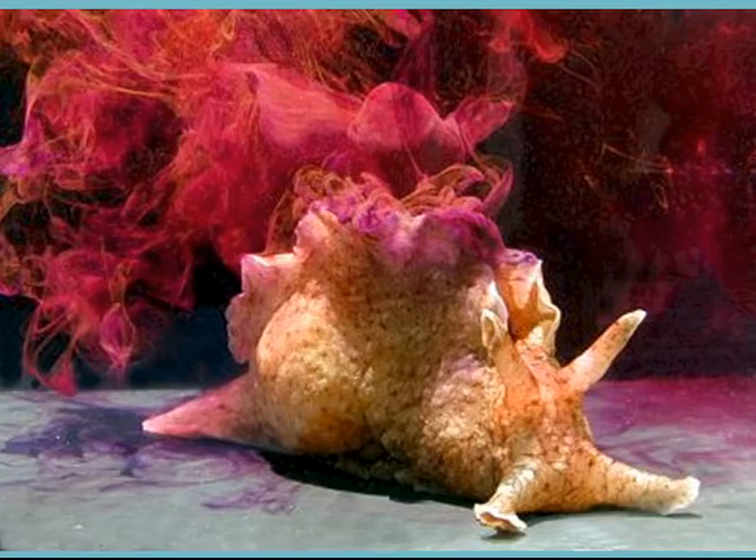Here's a sea hare. These ones are named from the projections on their bodies, which sort of look like rabbit ears. You'll see that this little bit of purple smoke is hanging around in the water column around it. These things will actually inject ink like a squid or an octopus when they're threatened. They can get up to a couple of kilos. They're fairly rare, but we do see them around New Zealand.